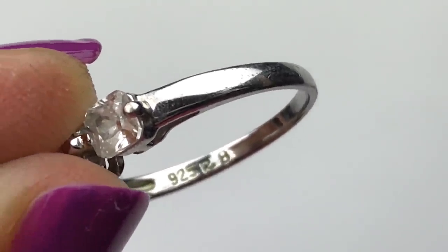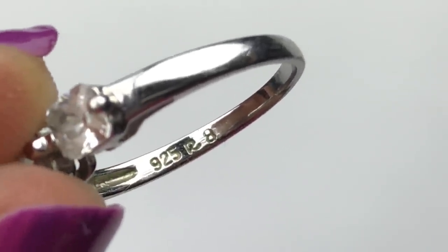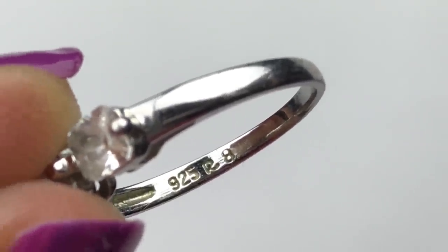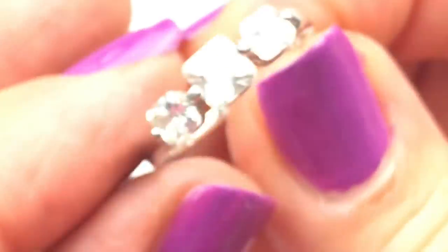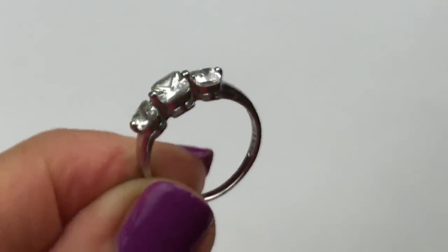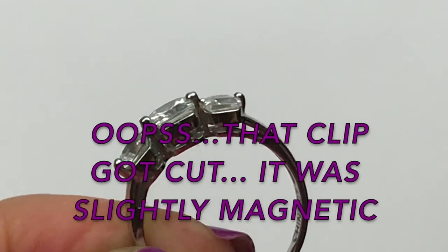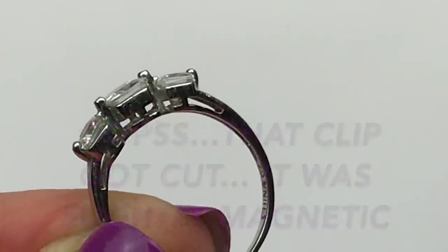On this side it says 925R and then 8, so that's what we said — it was a size 8. The last time I saw an R just like that, my viewers told me that was a Ross Simmons piece. I ended up selling that piece to a viewer, so she got a great deal. This looks like a Ross Simmons CZ ring. I will go ahead and put the magnet to it to see if it is precious metal — maybe it's sterling silver.